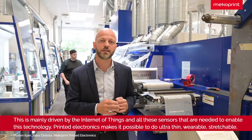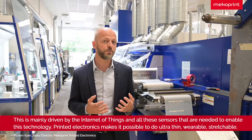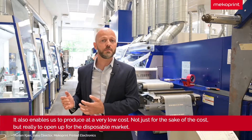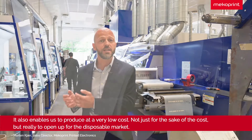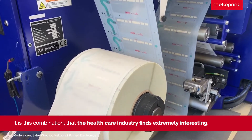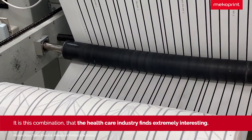Printed electronics makes it possible to do ultra thin, variable, stretchable products. It also enables us to produce at a very low cost — not just for the sake of the cost, but really to enable us to open up for the disposable market. And it is this combination that the healthcare industry finds extremely interesting.